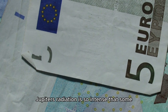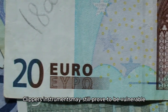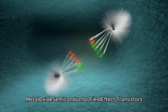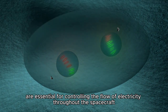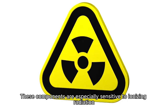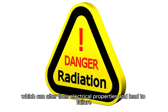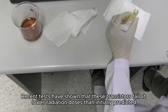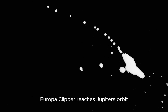Particularly the transistors used in Europa Clipper's instruments — known as MOSFETs, metal oxide semiconductor field-effect transistors — are essential for controlling the flow of electricity throughout the spacecraft. These components are especially sensitive to ionizing radiation, which can alter their electrical properties and lead to failure. Recent tests have shown that these transistors fail at lower radiation doses than initially predicted, raising concerns about their reliability once Europa Clipper reaches Jupiter's orbit.